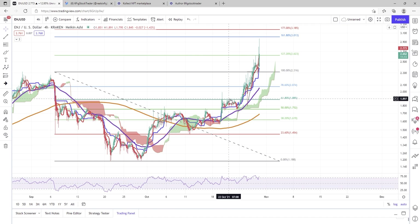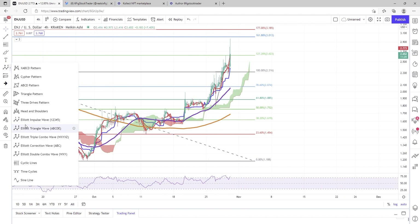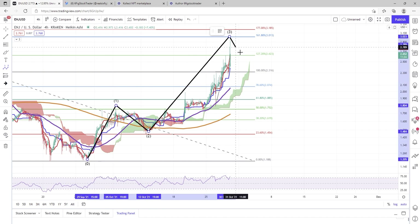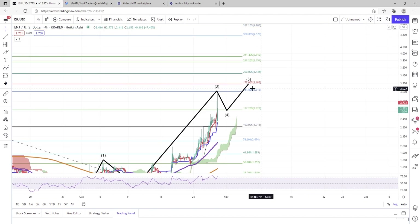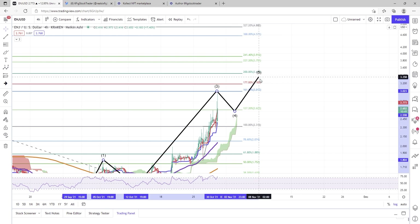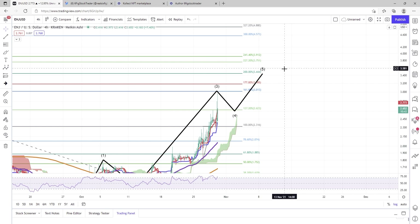I do think that we are seeing Elliott Wave impulse to the upside, and I do think we will see a retracement likely around the 1.618 — that won't be a surprise to me if that happens, possibly the 1.77. But then I do think we will see Enjin really run for this $3.44 level or higher.